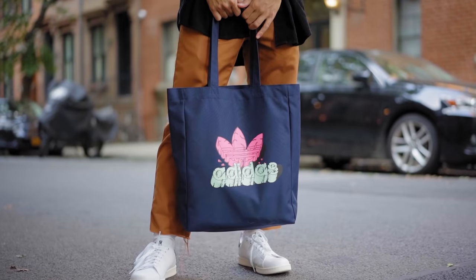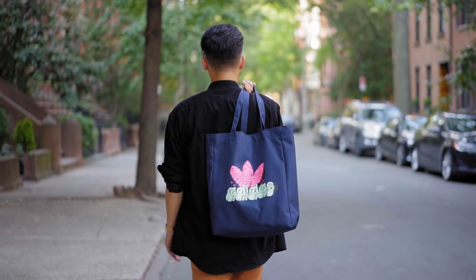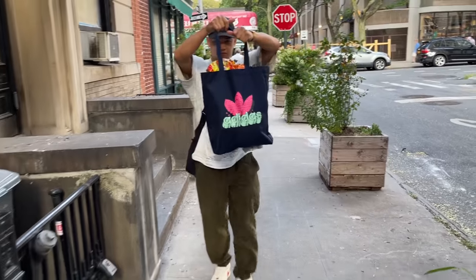Last but not least is this graphic tote bag. My tote bags are all cream, so this navy one is a nice switch up to my collection. It has a pop of pink and mint that's really nice to look at, and I really dig the art design on this one. Just make sure you're actually using your tote bag so you don't look like a goof just for a fit pic. I really think this tote bag is going to pop whenever you incorporate it into a fit.